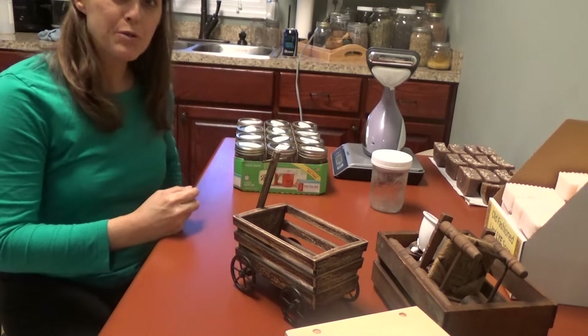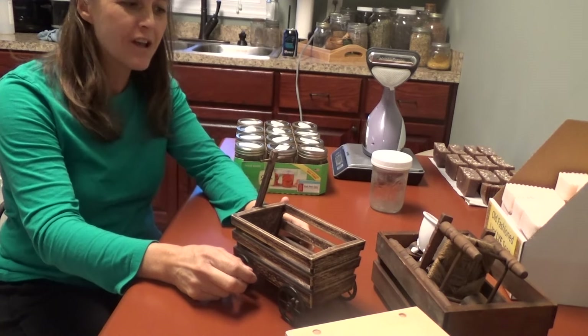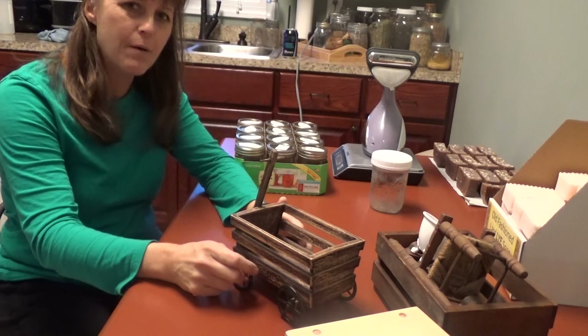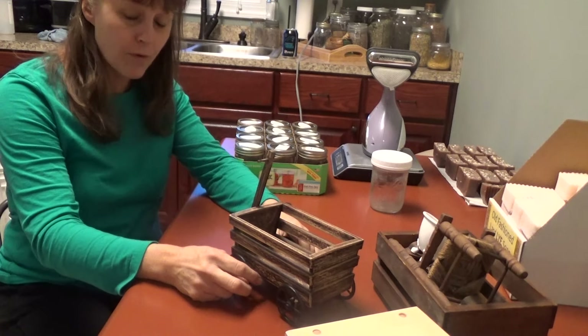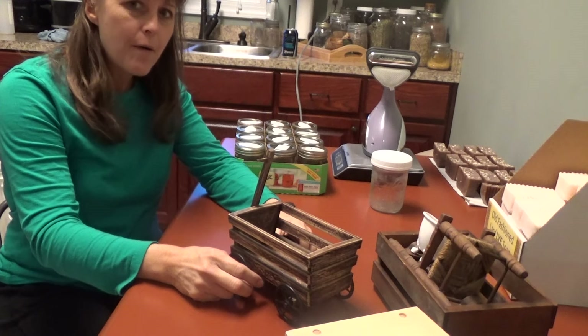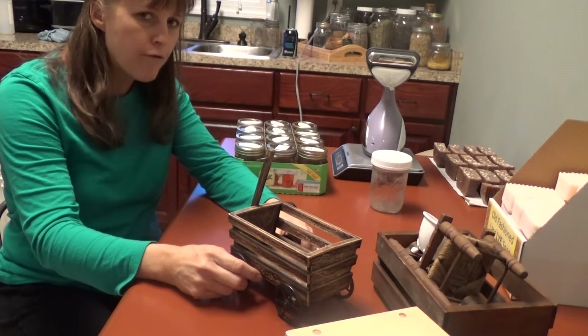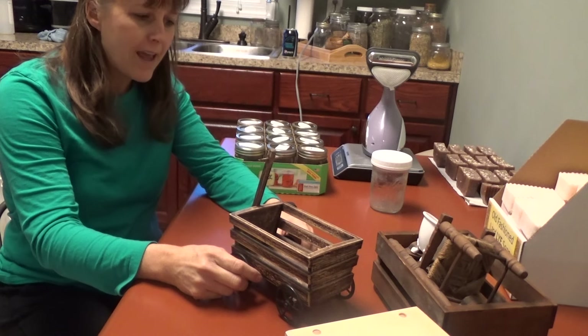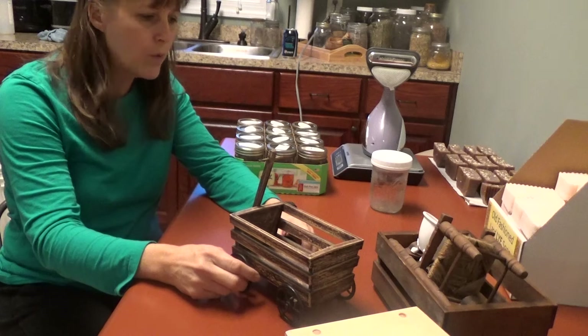Welcome back to Soap Talk Tuesday. I decided to start calling these little Soap Talks 'Soap Talk Tuesday' and I'm going to try to have one ready every Tuesday. I did create one for last week, but I had some laptop issues and I had deleted the video off of my camcorder and now I can't get to it on my laptop. So I'm going to remake this one for this coming week.